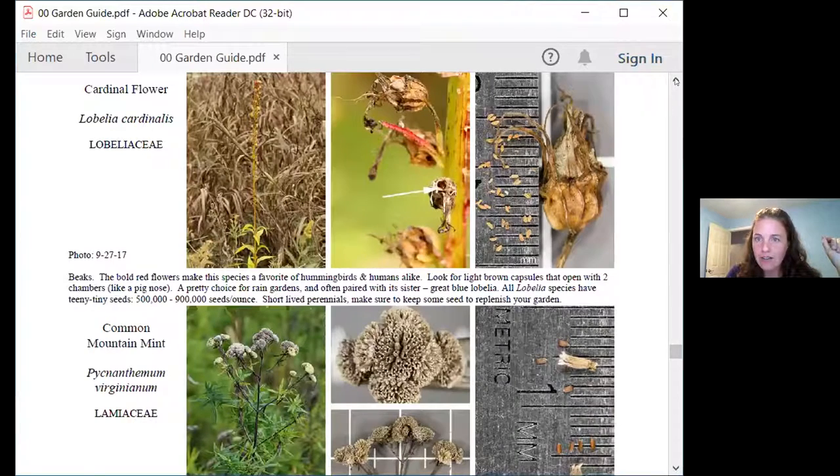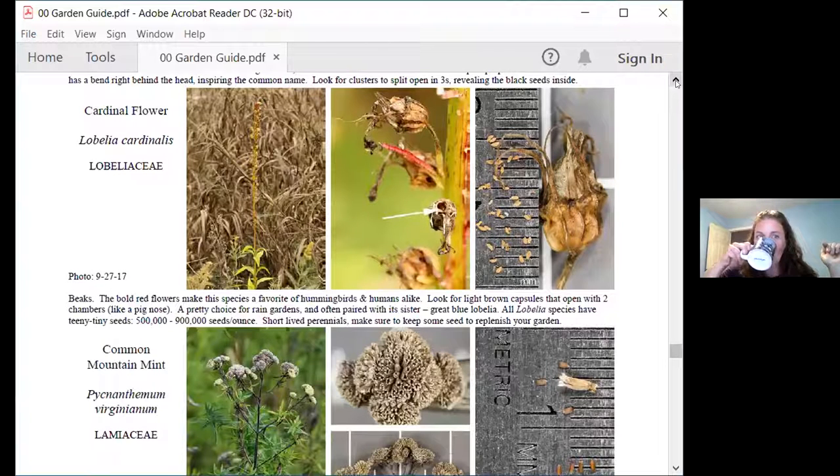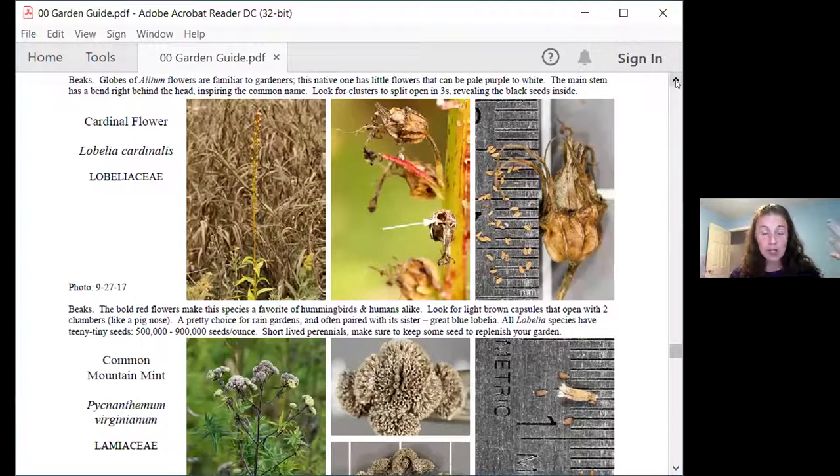Cardinal flower is a really great choice for rain gardens. It has this bold cardinal red color — this is not a color you see often in our native flora. Most flowers are whites, yellows, and purple blues, because those are the colors insects can see. But red is a color bees can't see. However, hummingbirds and butterflies can see red. So cardinal flower has said, I'm going to take my chances that there are hummingbirds or butterflies around — otherwise I'm not making seed this year.